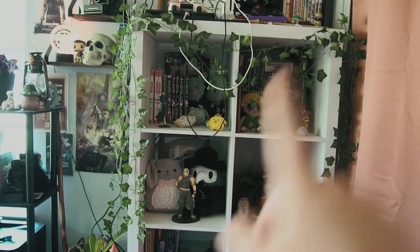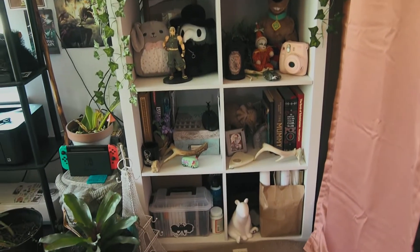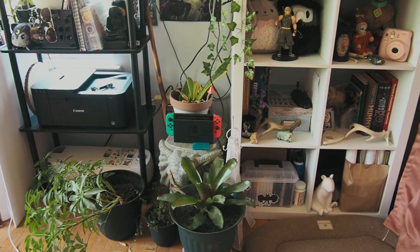So I have some more manga here — it's Hetalia and Angels of Death — and I've got some little plushies, and then I've got books and more plushies and more cameras and more art supplies. This is my Zelda shelf, and then I've got my elephant holding up my snake plant, and the Switch.